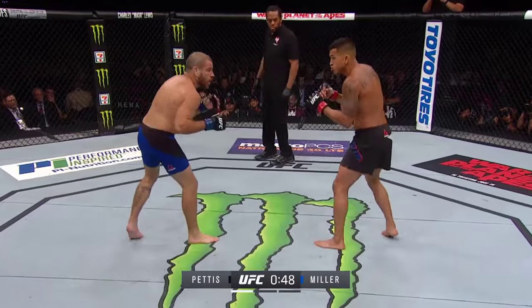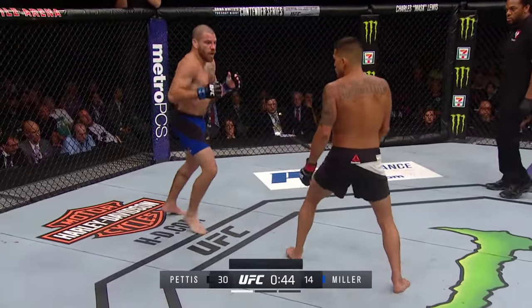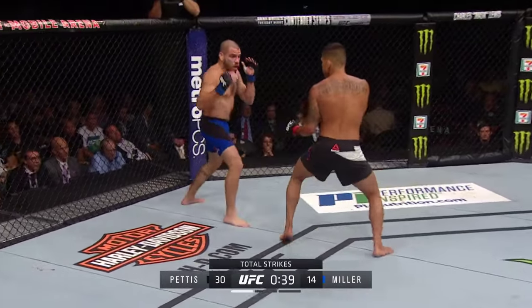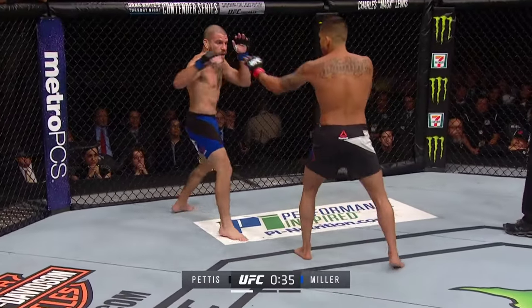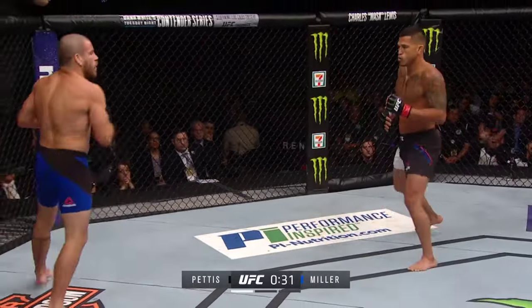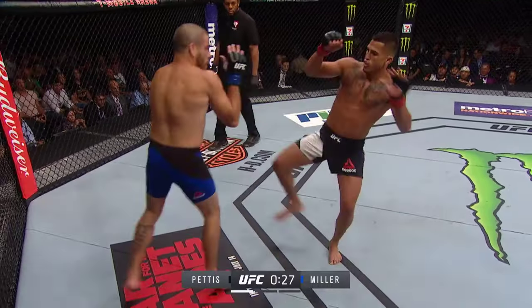His submissions are quick too — lightning fast how quick he can change his hips. Look at him inviting Miller to kick his lead leg; he wants him to do it. Beautiful right hand counter lands for Anthony Pettis — we go under 30 seconds to go in round one.